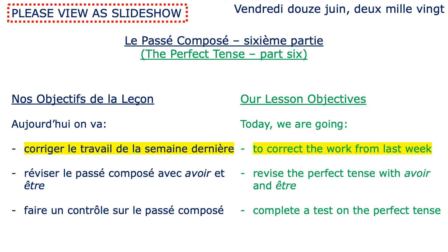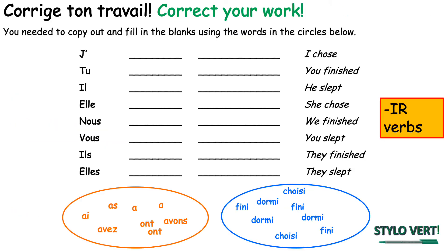So what we're going to do today is we're going to start by correcting the work from last week, then we're going to revise the perfect tense with avoir and être as auxiliary verbs, and finally we're going to complete a test on the perfect tense.